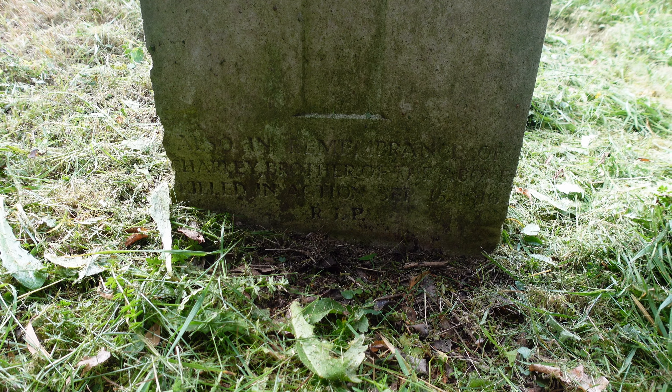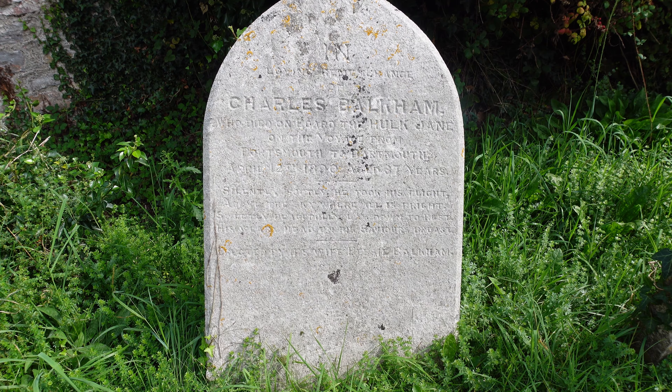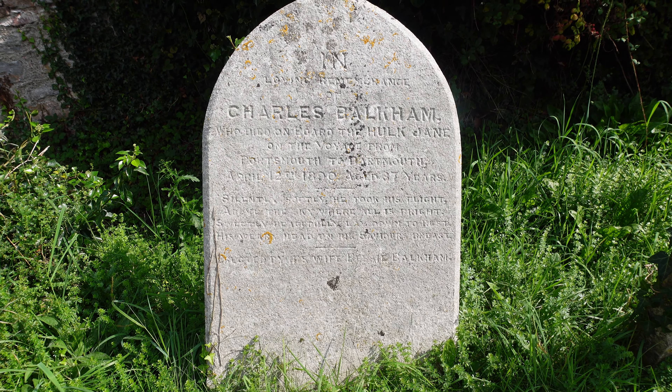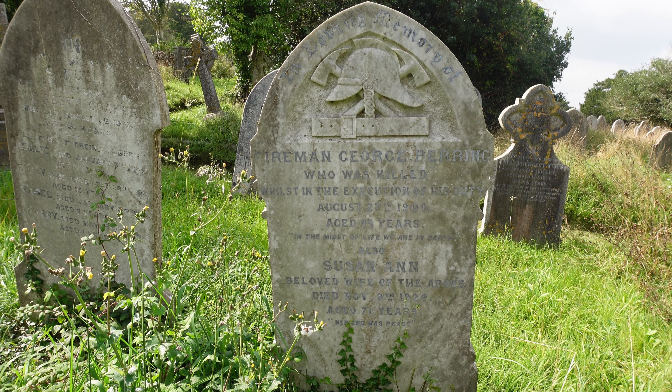One here against the back wall, leaning at a perilous angle, is Charles Bulkham, who died on board the Hulk Jane — presumably some type of craft on the water — and he was travelling on the voyage from Portsmouth to Dartmouth. This next memorial is to fireman George Perring, who was killed whilst in the execution of his duty in 1904. At the top you've got his helmet, two fire axes, and his belt.